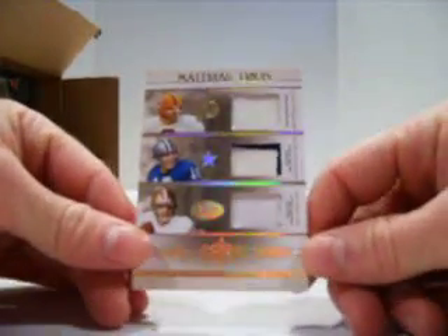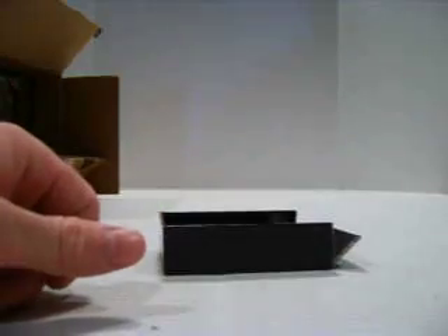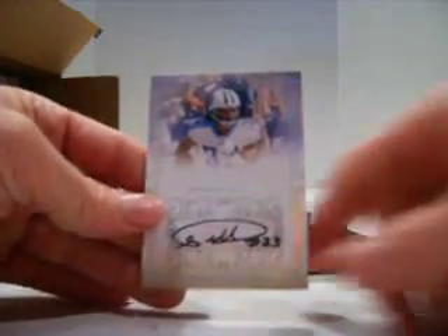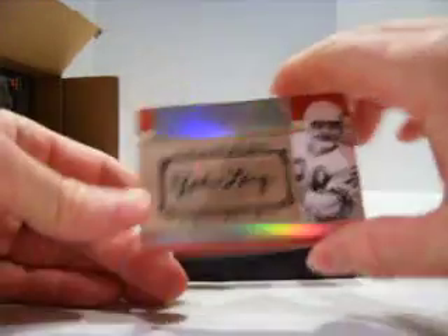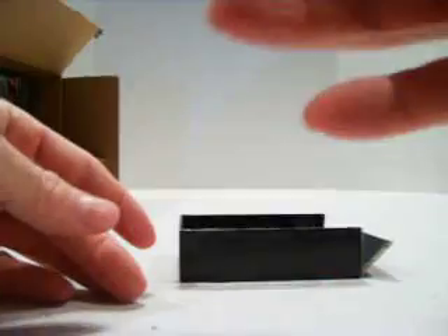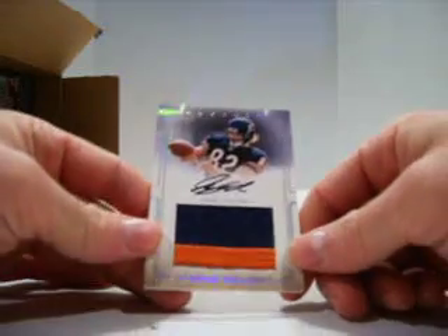Cowboys and 49ers — Sonny Yergeson, Roger Staubach, Joe Montana triple patch, numbered out of 25. For the Titans, Michael Griffin, out of 99, rookie auto. For the Lions, Yale Larry, auto out of 99. For the Buccaneers, Leroy Selman, auto out of 99. And for the Bears, Greg Olson, rookie patch auto, three colors, 70 of 99.